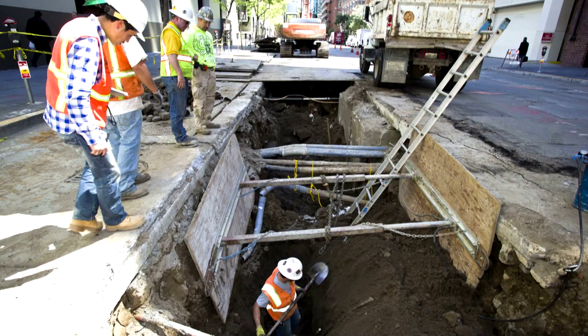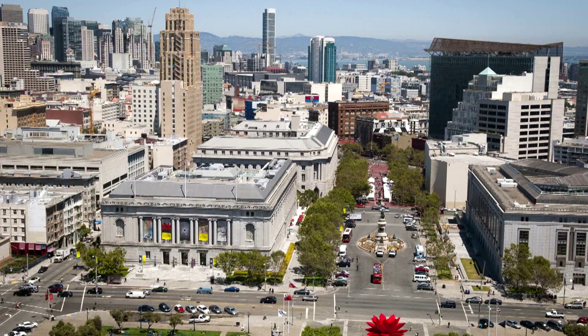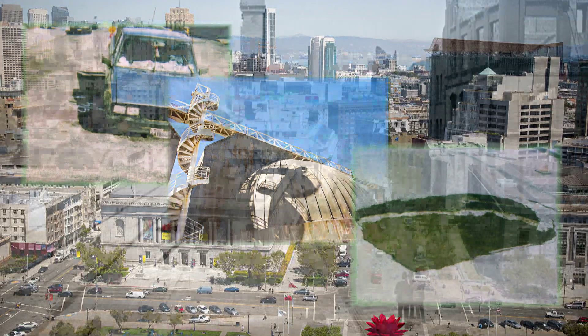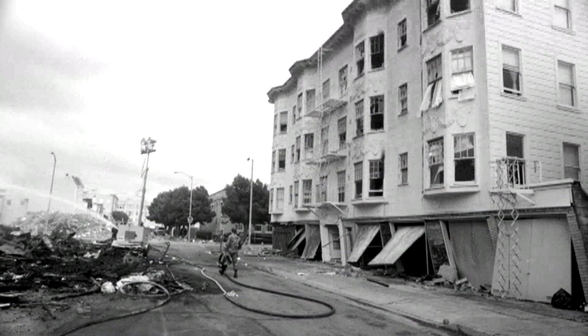San Francisco's sewer system has served our beautiful city for more than 100 years. But our aging system has reached the end of its useful life, and it's no secret that it's only a matter of time until the next big earthquake rolls around.